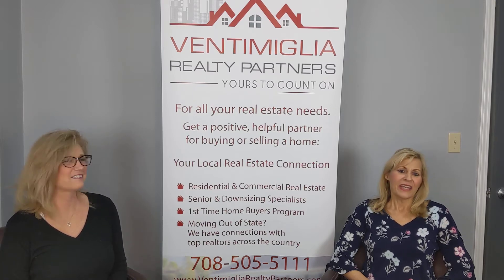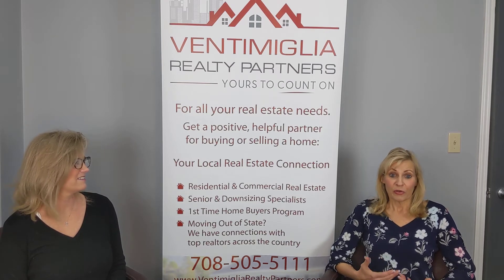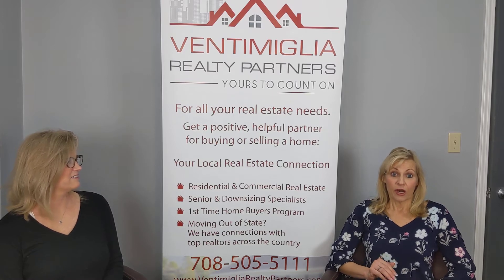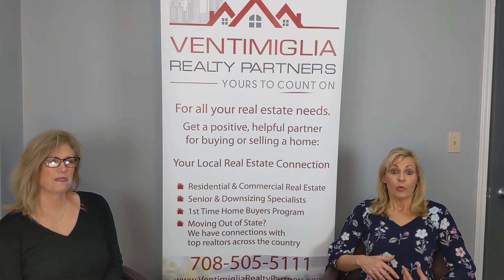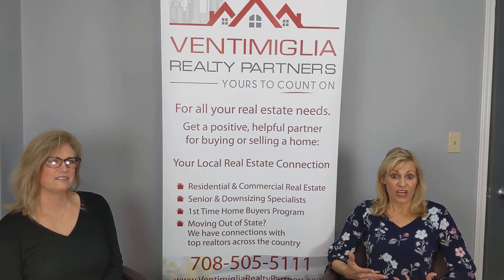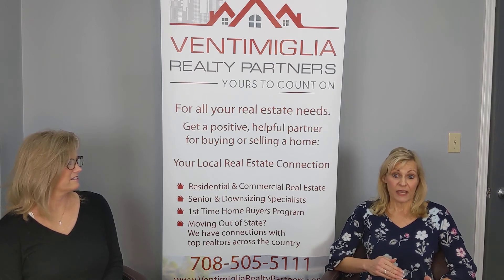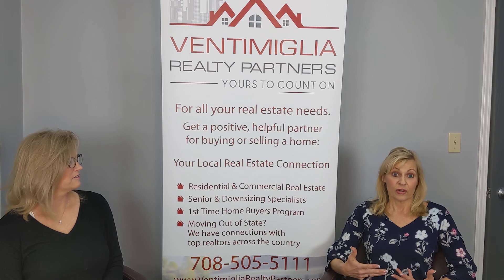Thank you, Jackie. Getting a pre-listing inspection is one of the most important things you can do. For $300 to $350 you get a complete physical performed on your house, all the way from the roof down to the HVAC and plumbing. We enable you to have a checklist of items you can repair, especially if you like to do things yourself. You save a lot of money on those repairs. It prevents negotiations and surprises later on when the buyer comes in with their home inspector, and it also helps to price your house correctly.